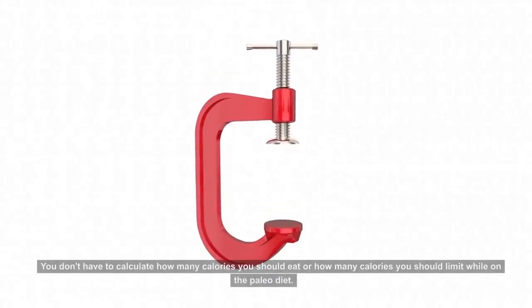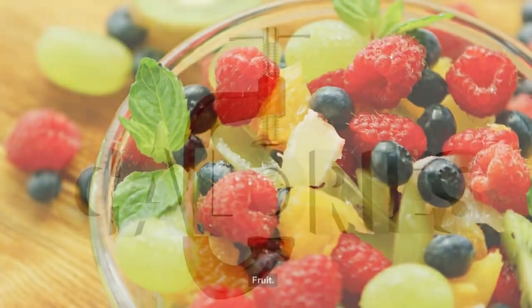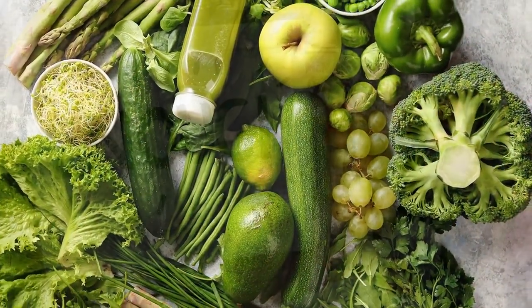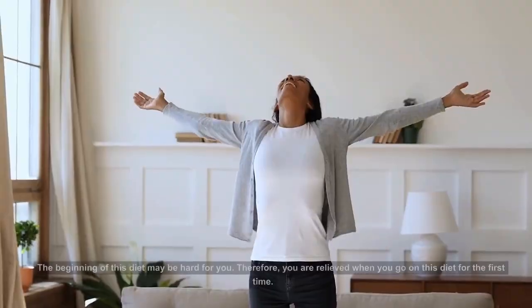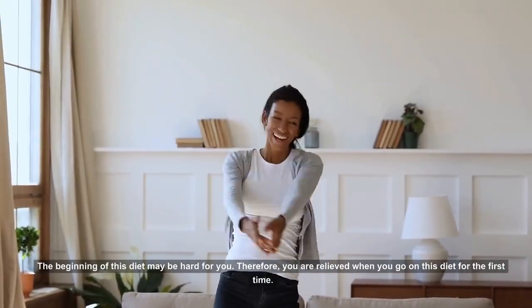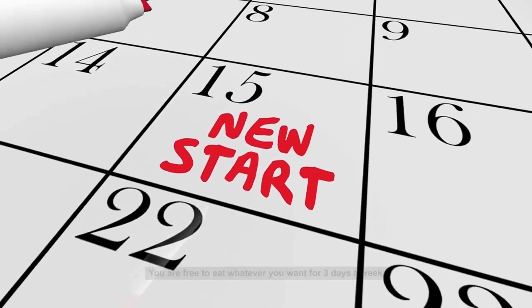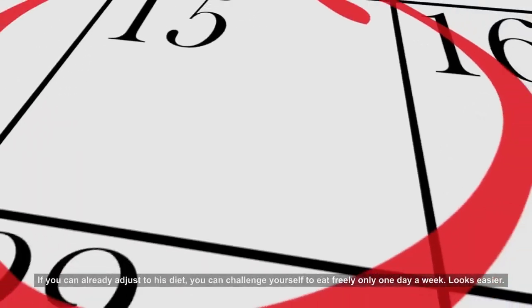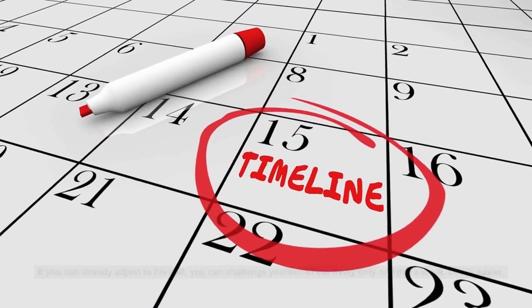You don't have to calculate how many calories you should eat or limit while on the Paleo Diet. Fruit, vegetables, and lean meat will be enough to meet the daily calories you need. The beginning of this diet may be hard for you, so you are relieved when going on this diet for the first time. You are free to eat whatever you want for three days a week. If you can already adjust to this diet, you can challenge yourself to eat freely only one day a week.